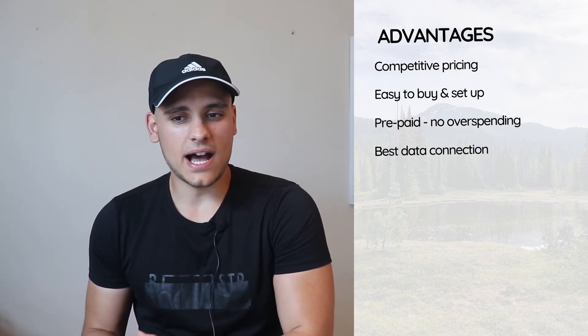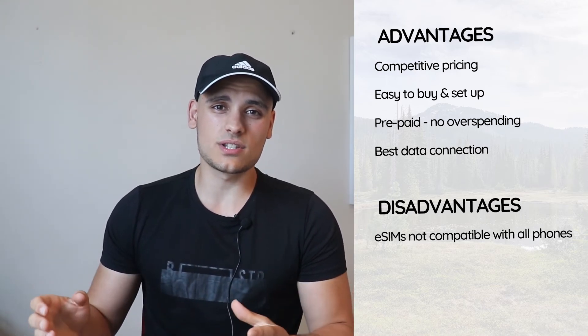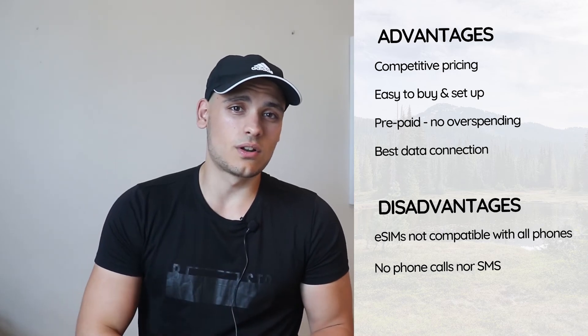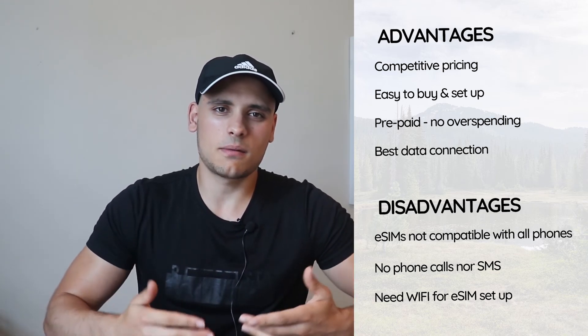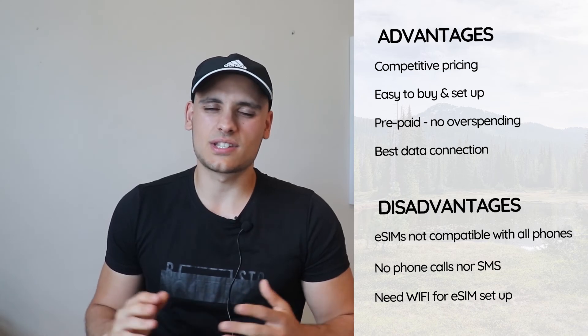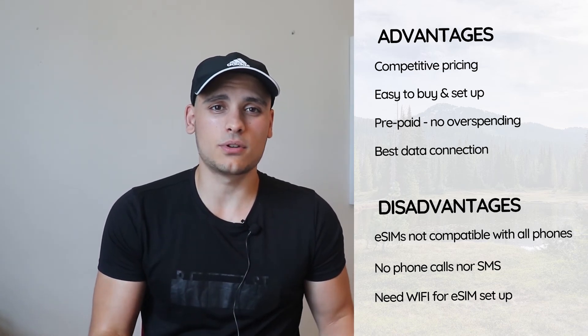On disadvantages: the eSIM is not compatible with all phones — it is mostly available for newer phones only. You cannot make phone calls nor send SMS. And you need to be connected to a WiFi network to first install the eSIM. Olafly has many videos on how to set it up and it was extremely easy, but you just need to keep in mind that to first set it up, you need WiFi access.